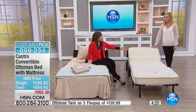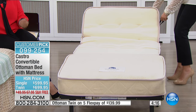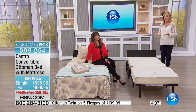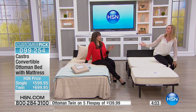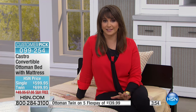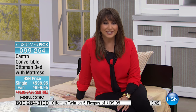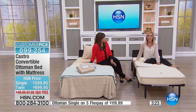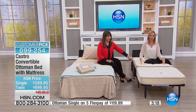The twin size is on five flex payments of $139.99, with no shipping cost today. We have the best price anywhere. If you have the HSN card, this qualifies for nine months of VIP financing — the single for about $66 per month or the twin for about $77 per month over nine months with no interest, as long as you make your monthly payment. Maybe this is your tax return — what a great investment with no interest on that money.